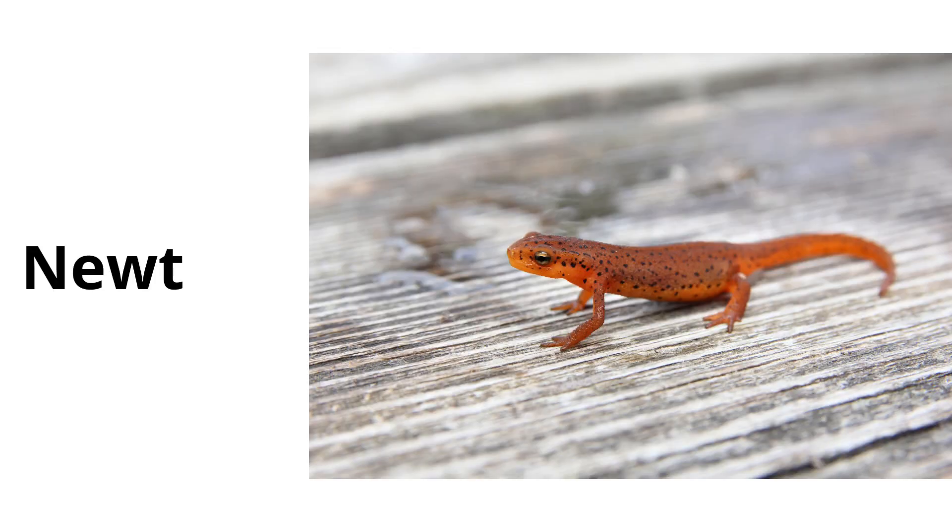Newt. Newts are a type of salamander with a lizard-like body and usually live both in water and on land during their life.